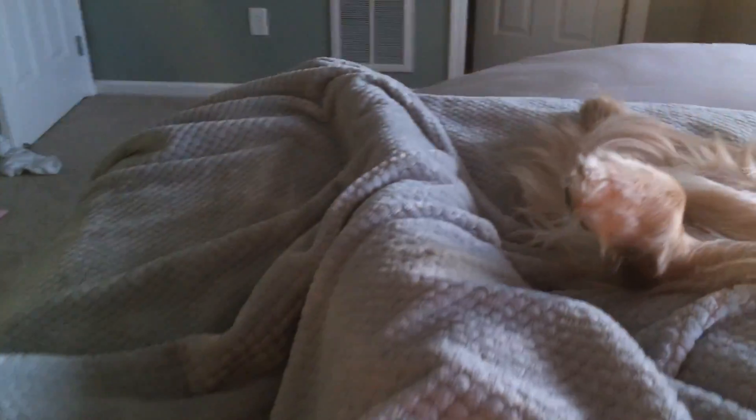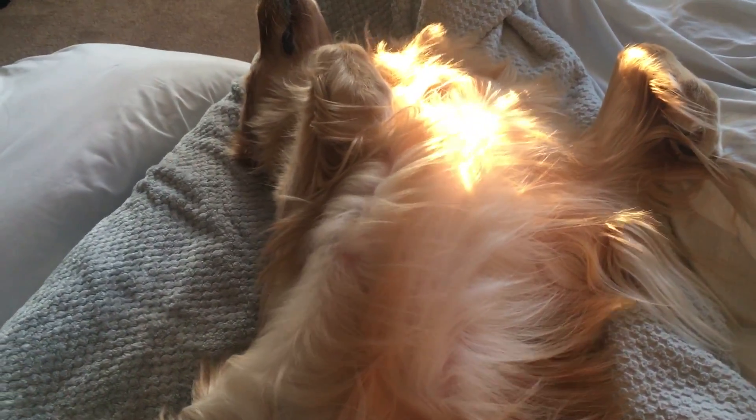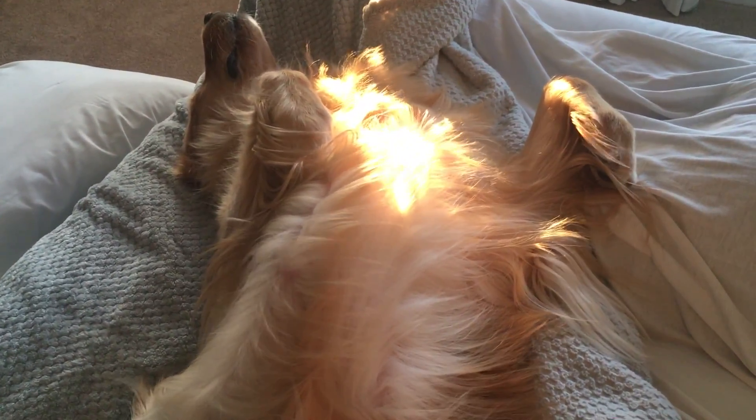My morning starts waking up with this goofball, completely relaxed and taking up the entire bottom of the bed. But he was so relaxed this morning he didn't actually come downstairs with me — he stayed in bed. So I'm going to go downstairs by myself this morning. Normally if Loki came with me I would obviously let him out, but he decided to stay in bed, so I'm just going to get some work done.